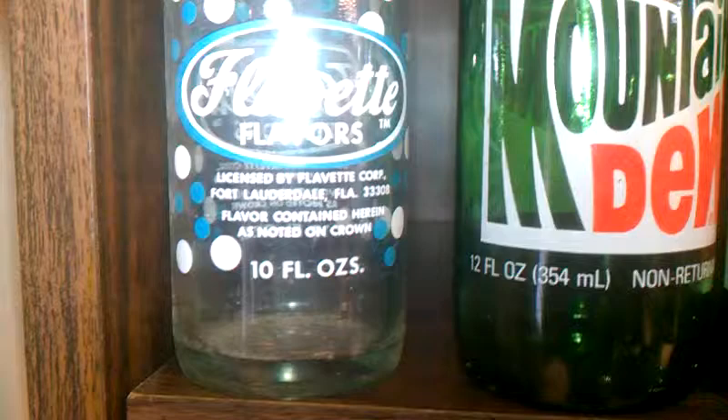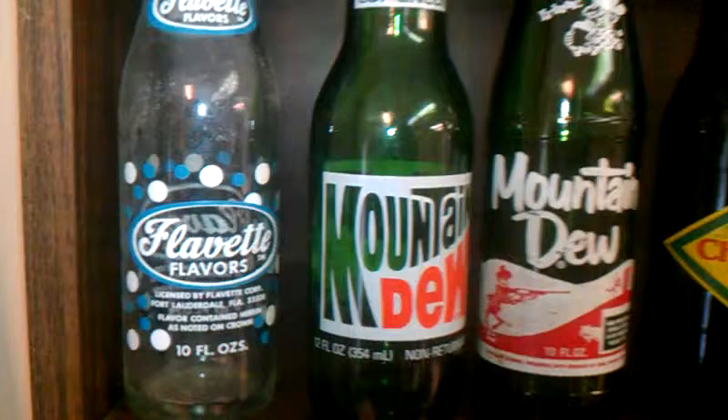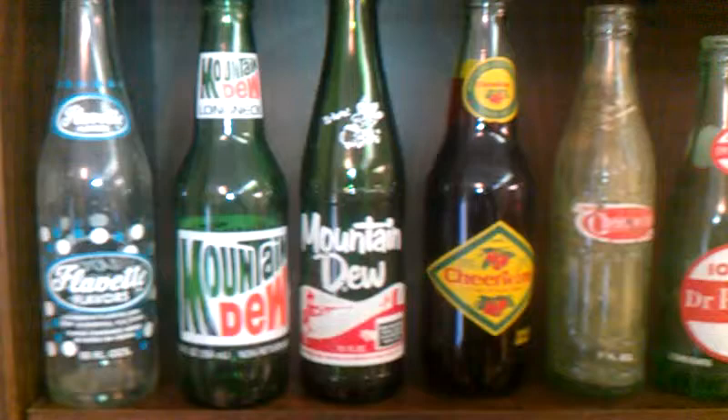This is Larry. It's Sunday, February 21st, and I'm just at my shop and came across this soda bottle. I've never heard of it before, but it was bottled in Fort Lauderdale. It's called Slavette. I thought maybe it may bring back some memories.